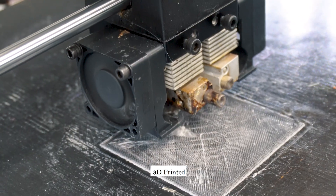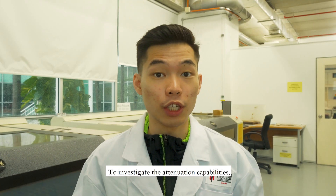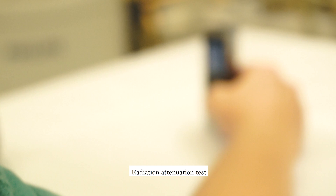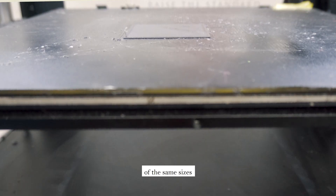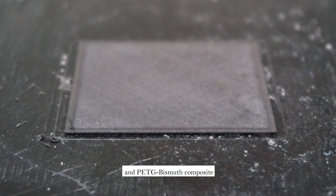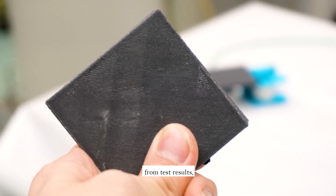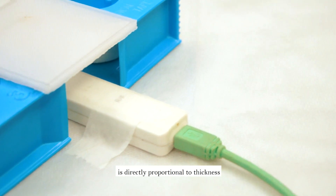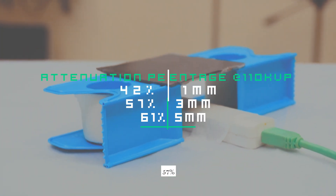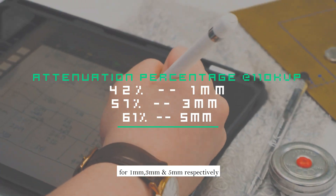This polymer composite can be 3D printed into shapes and sizes that we want. To investigate the attenuation capabilities, we carried out radiation attenuation tests with Raysafe X2. We tested sheets of the same sizes of PEPG and our PEPG-Bismuth composite with different thicknesses. After performing calculations from test results, we achieved very positive outcomes, where the attenuation percentage is directly proportional to thickness: 42%, 57%, and 61% for 1, 3, and 5mm respectively.